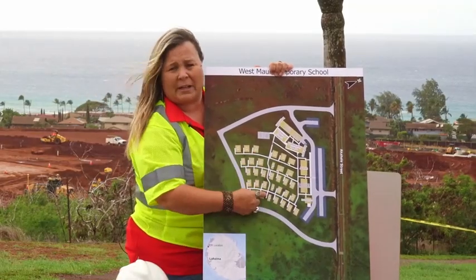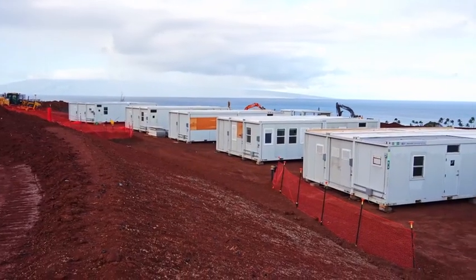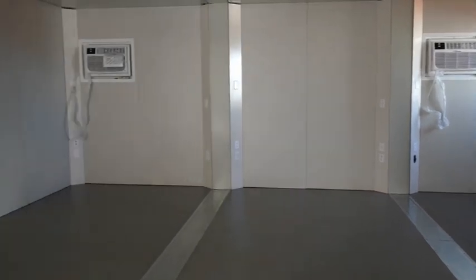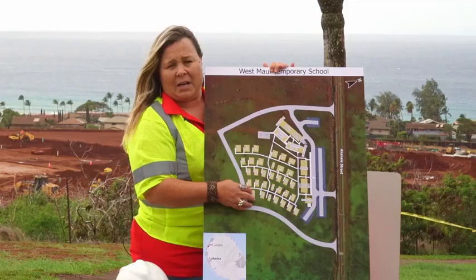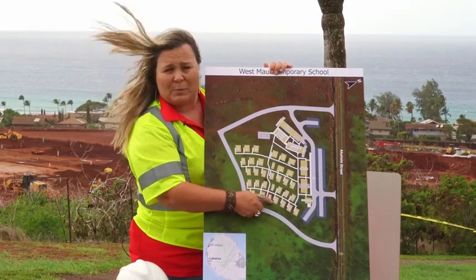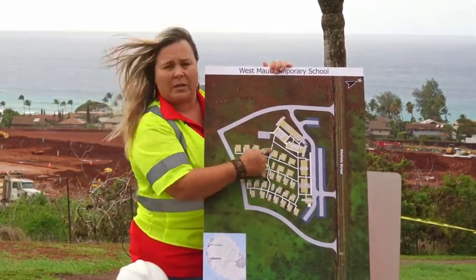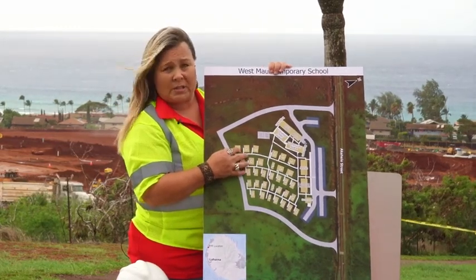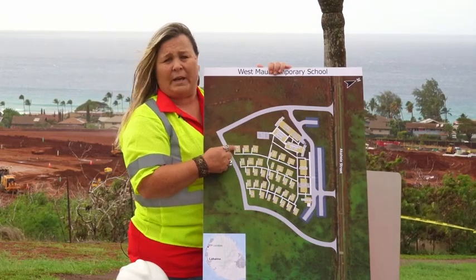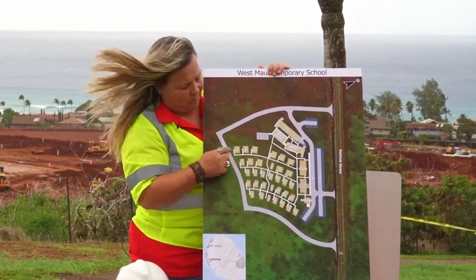We have on site 30 classrooms planned. Twenty of our classrooms are our B buildings, which are a little bit smaller at 960 square feet. They have a sink within them and are all accessible with an ADA ramp. The A buildings down here are more for your kindergarten students and your special ed students. These all have a full ADA bathroom within them and are also accessible with an ADA ramp.